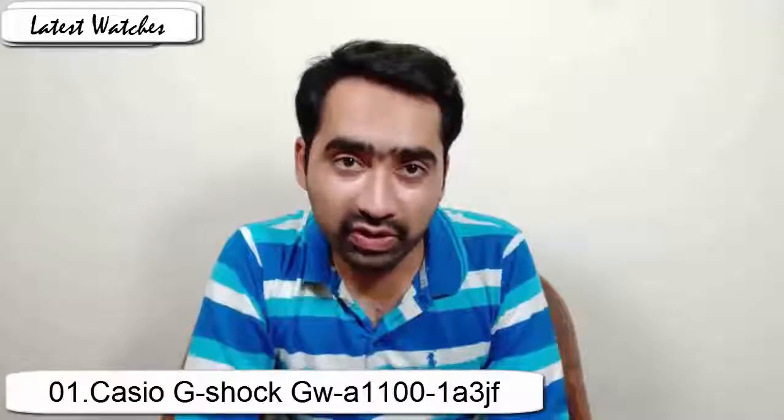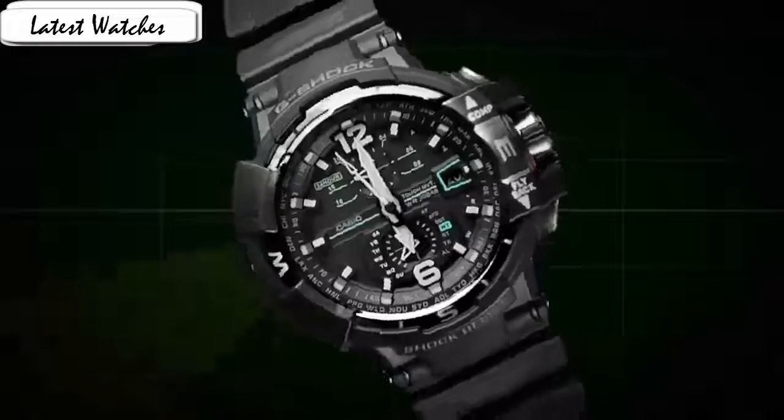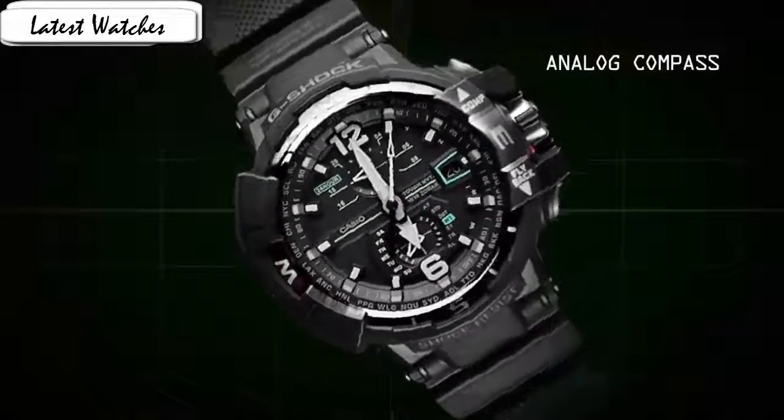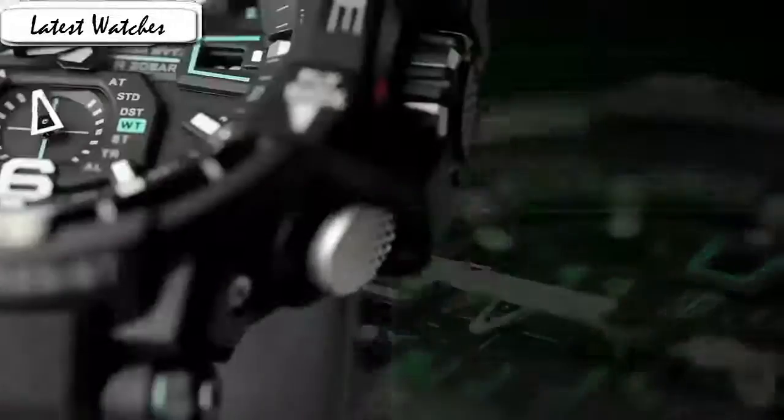One of my favorite aspects of this watch, and what contributes to its particularly premium theme, is its sapphire crystal — it is more scratch-resistant than plastic or mineral crystal. Water resistant 200m, display type analog, case diameter 5.4cm, case thickness 17.3mm, band material resin, band width 20mm.